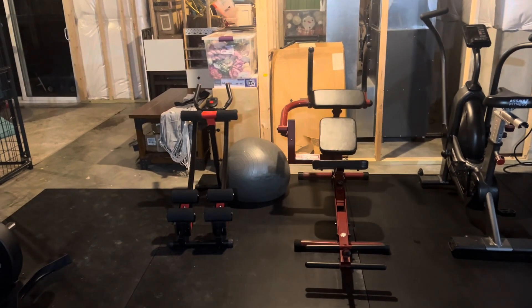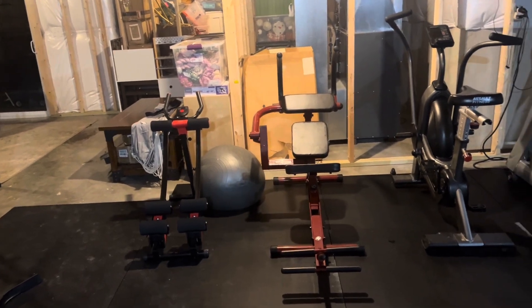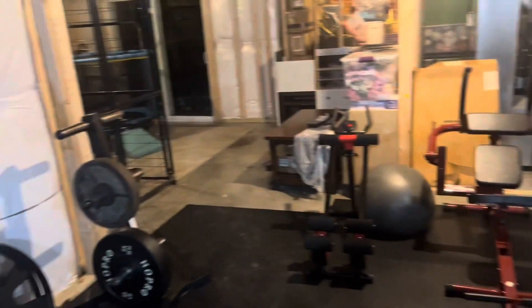I don't know if I'm going to keep this, but this is more like a reverse — or maybe even you could call it a hanging leg raise — kind of like a simulation. Dog kennel.